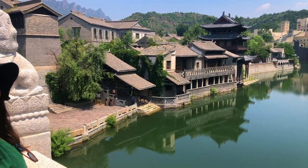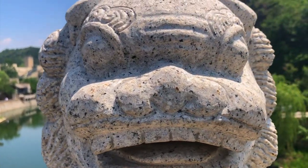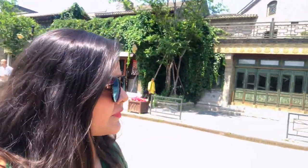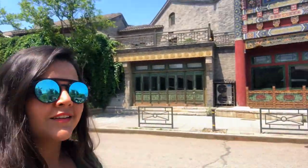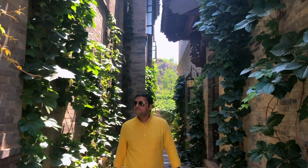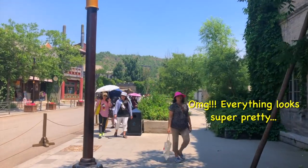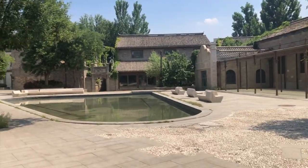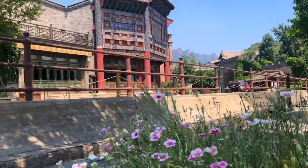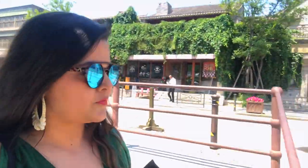My first stop was Gubei Water Town which is in Myun County in Beijing. A few steps into the town and I was already in love. That was just the entrance.